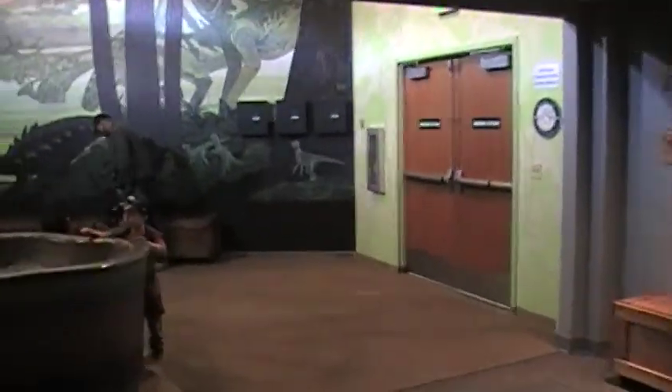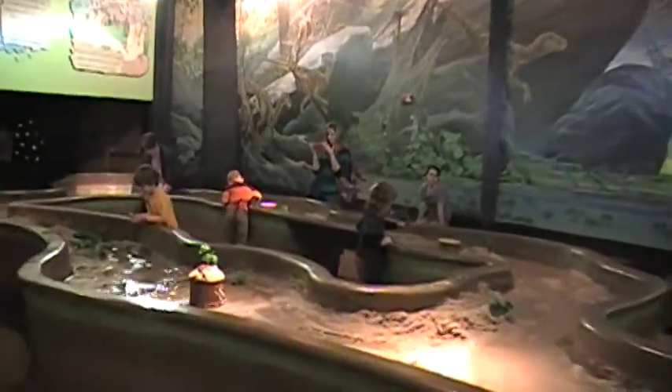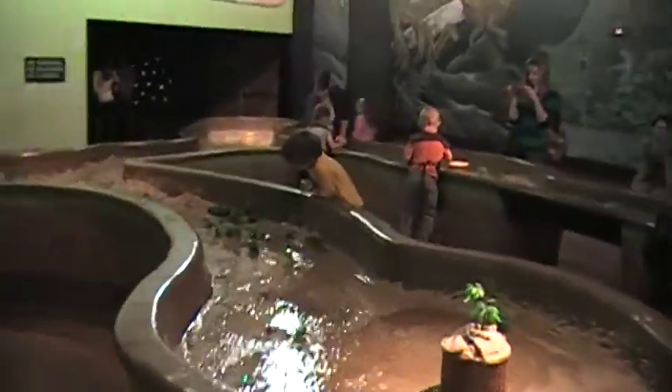Now here I'm coming through the erosion display, where they have water running through sand, kind of demonstrating how erosion works.